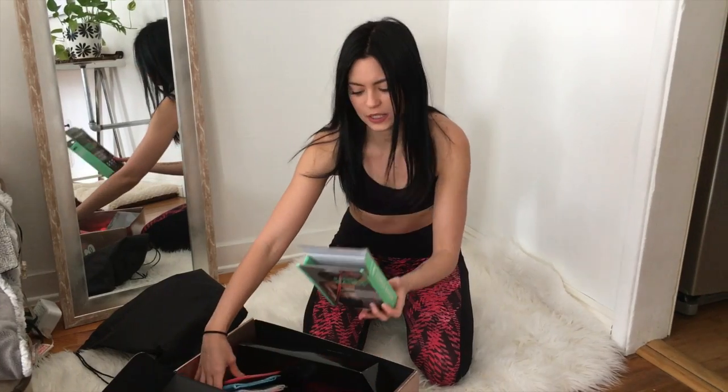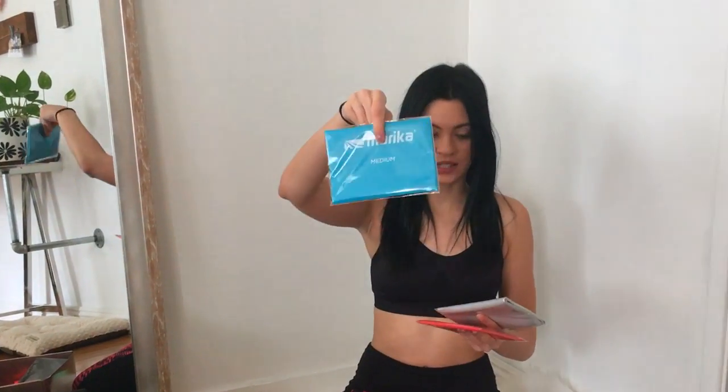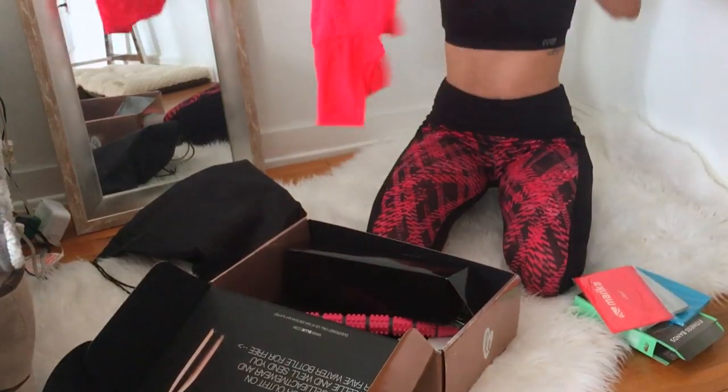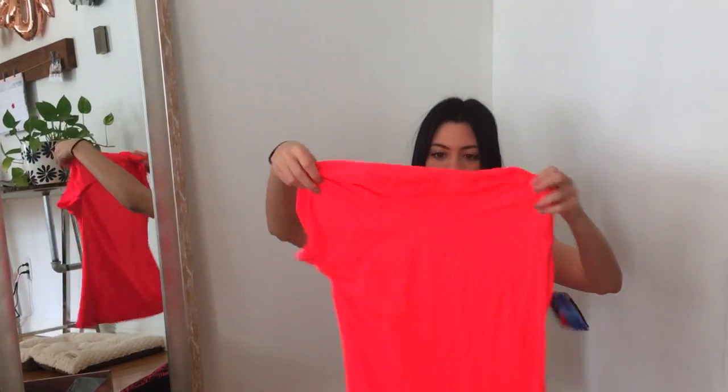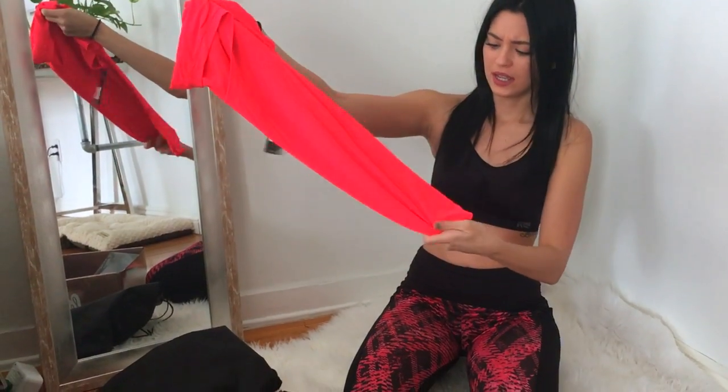I also got fitness bands from Marika — all of it's from Marika actually. Here's the light resistance band, the medium resistance band, and then the strong resistance band. So I'm excited to start working out at home and trying these things. I also got a pink top to go with this outfit. I think it's really cute — super soft and lightweight. I like that this is all the same brand, which is awesome.